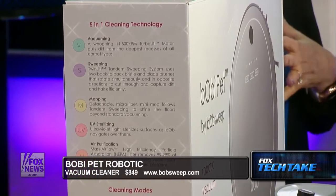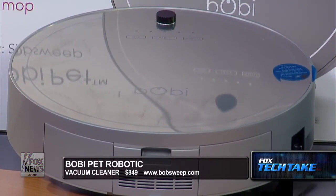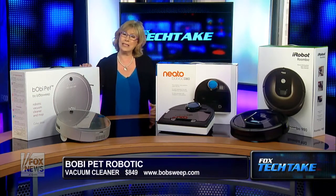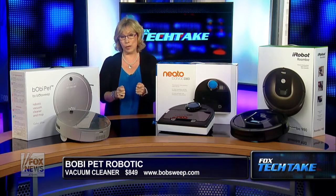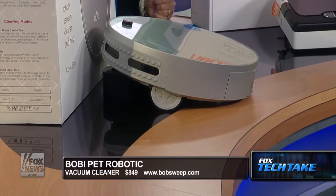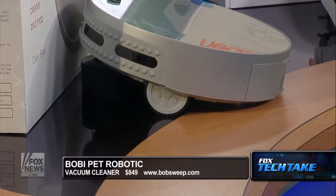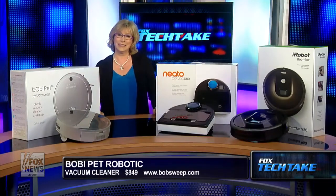iRobot has virtual blocks too, but the Bobi wasn't as intuitive. It's not app-enabled, but it comes with a remote control — though the remote didn't even come with batteries, which was annoying for this price point. You maneuver it and set your schedule using the remote. For this price, I'd like to see it Wi-Fi and app-enabled. That said, it's really easy to get under furniture. It does a good job, though I don't think it had as much suction power as the iRobot. In summary, all three are expensive, the Neato is the most affordable, and they all had pretty good suction overall.